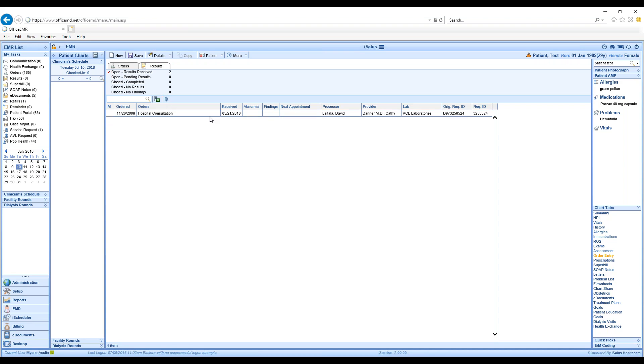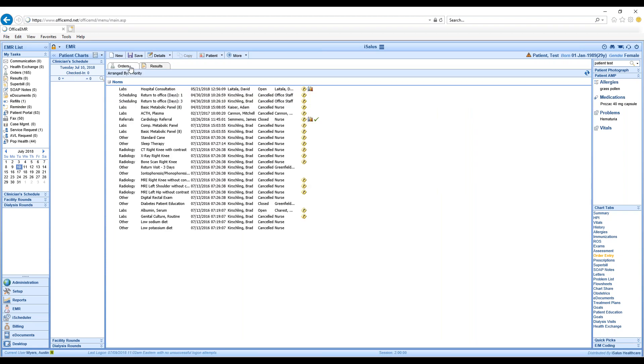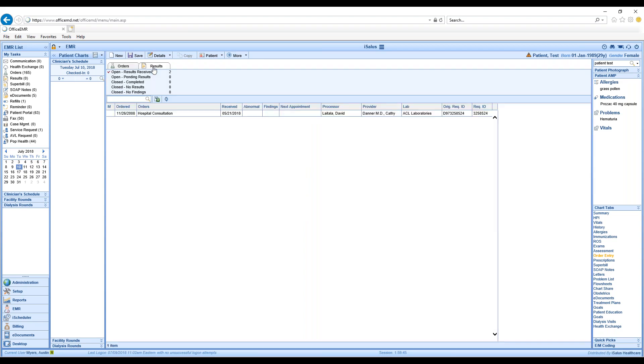We're now looking at this specific patient — are there open results for this patient, or completed results? I'll refresh this, and now I can see that the order we completed has a completed result. In the orders view you can see all past orders just like normal, including results in the graph icons and findings with the check mark. You also have the ability to see this in the Results format.